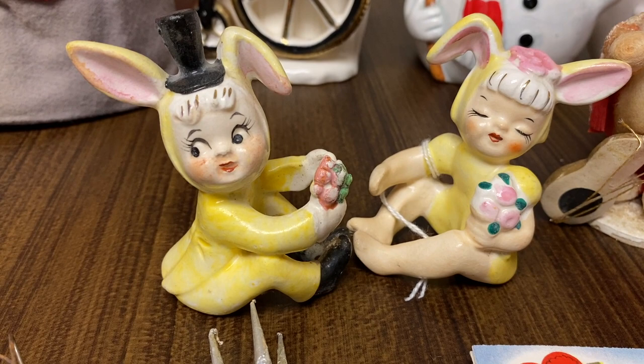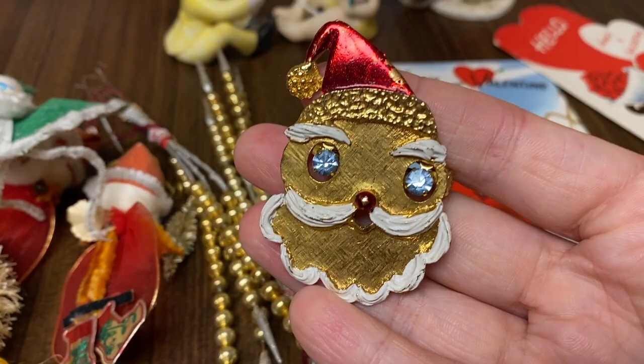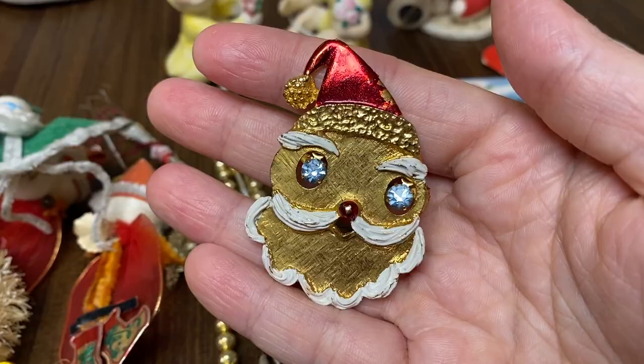I got this little pin which I've seen on eBay before. It's definitely mid-century. I've seen it on eBay for a good price and I paid like $10 to $15 for it — a little more than I wanted to, but I've been wanting it for a while, so I grabbed that.